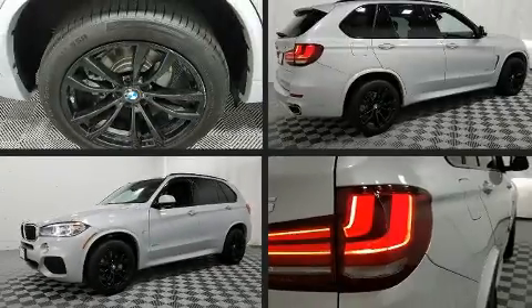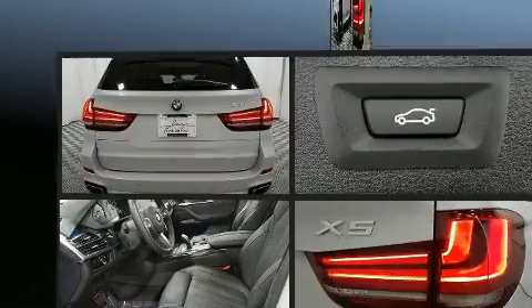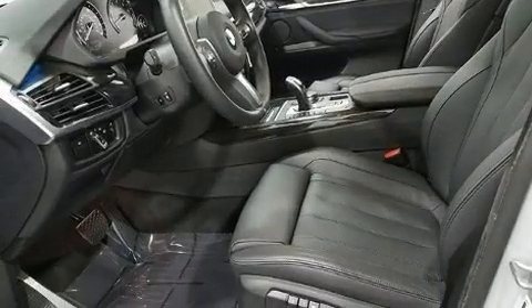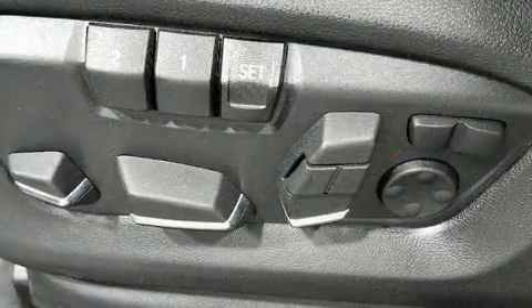Treat yourself to a test drive in the 2017 BMW X5. Smooth gear shifts are achieved thanks to the 3.0L 6-cylinder engine, and for added security, Dynamic Stability Control supplements the drivetrain.